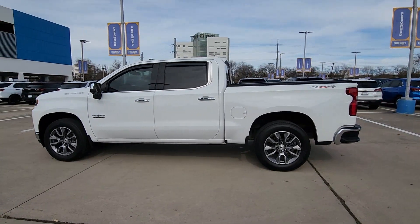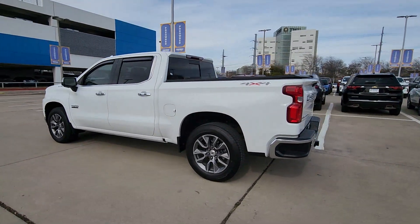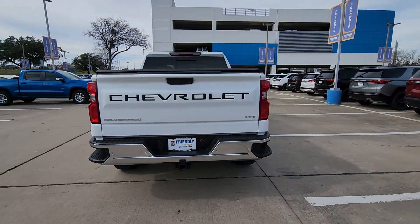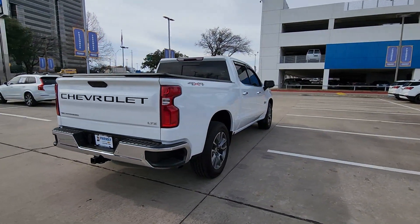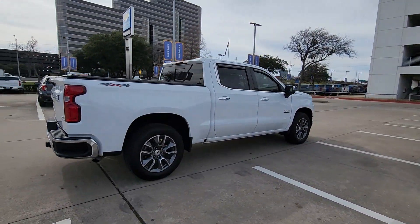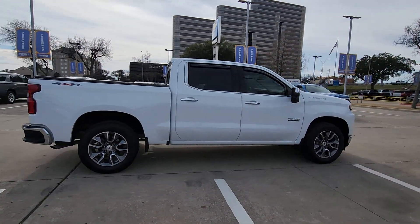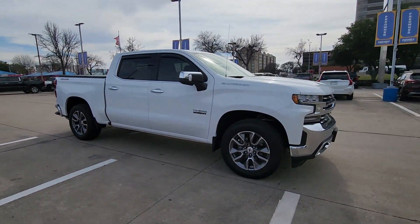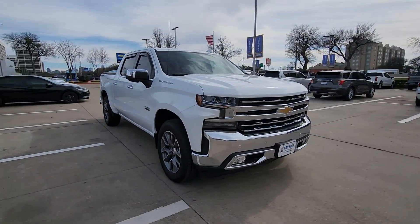Look no further than the 2019 Chevrolet Silverado 1500. With less than 45,000 miles on the odometer, this vehicle provides excellent value. The Chevrolet Silverado 1500 — the full-size pickup that's strong, quiet and dependable, with the latest technology to keep you connected while you get the job done.